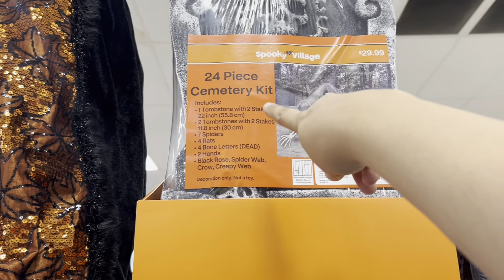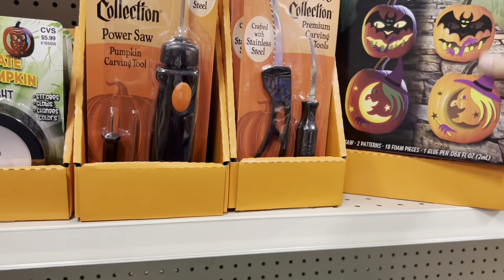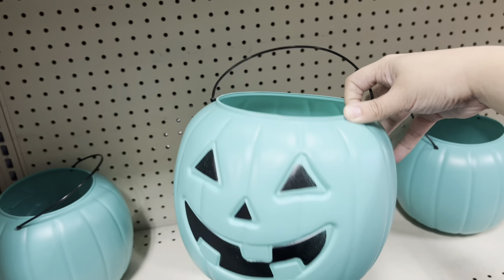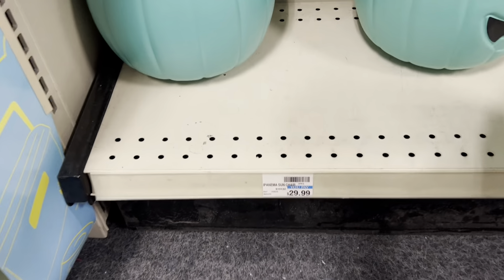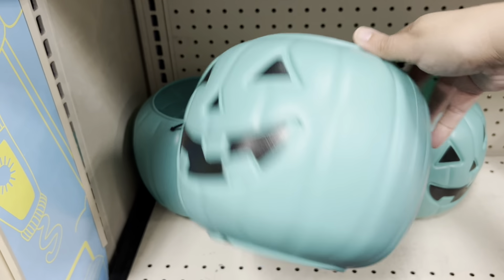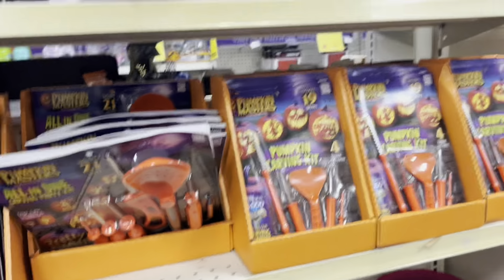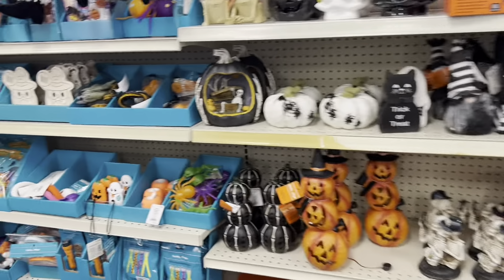Down here we have some LED lights to decorate your pumpkin, and a carving and decorating kit — $9.99. Here are some carving tools — this one's $11.99 and these are $6.99. Cute green pumpkins — love the color! They are $2.99. I saw $30 and thought there's no way — they're $2.99, that's more reasonable.